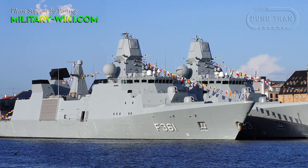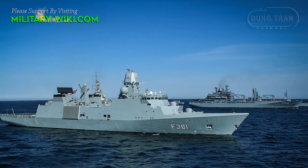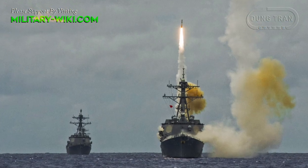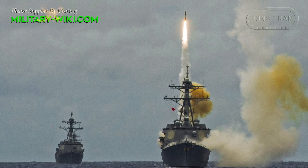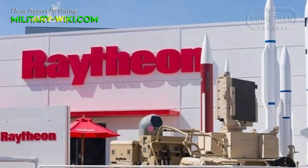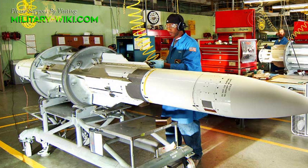With this weapons package, we will significantly improve the anti-aircraft capabilities of the Iver Huitfeldt-class frigates of the Royal Danish Navy. The SM-2 has conducted more than 2,700 successful live firings. In June 2017, Raytheon announced it was restarting the SM-2 production line to fulfill purchases made by the Netherlands, Japan, Australia, and South Korea.